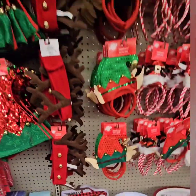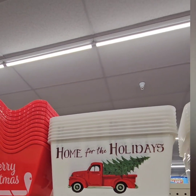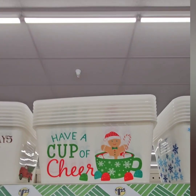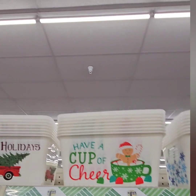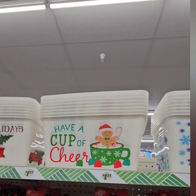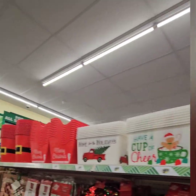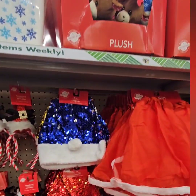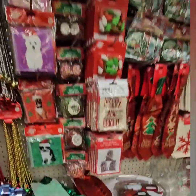Some cute holiday bins here — 'Home for the Holidays,' 'Have a Cup of Cheer' with the gingerbread — perfect for your coffee bar to put napkins, K-cups, and different things in. They have the traditional snowflake one at $1.25. They did also come out with the elf hat and different color hats this year — don't miss out on those.